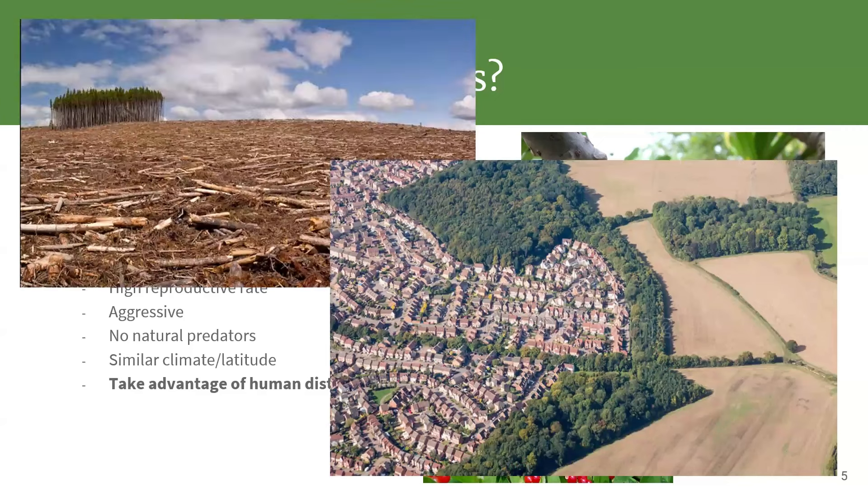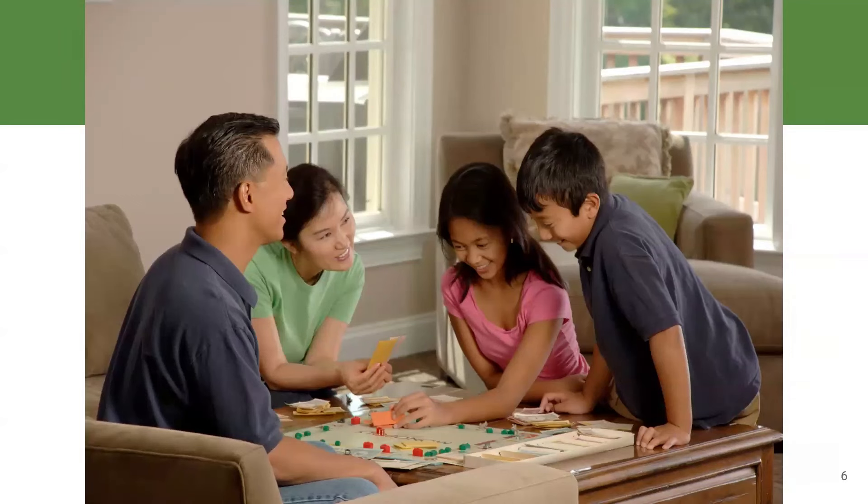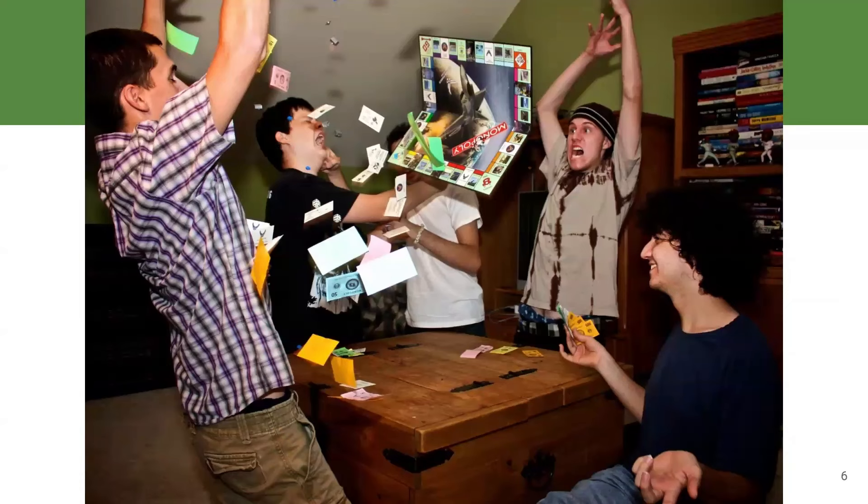This final point doesn't get talked about enough: invasive species are really good at taking advantage of human disturbance. As we humans continue to change the landscape, the new environments we're creating tend to be places where invasive species do really well. When you clear-cut a forest, what tends to grow back tends to be invasive species. Invasive species, by and large, are organisms that don't play by the rules — they're the organisms that come in and flip the table on the ecosystem game everyone else was playing.